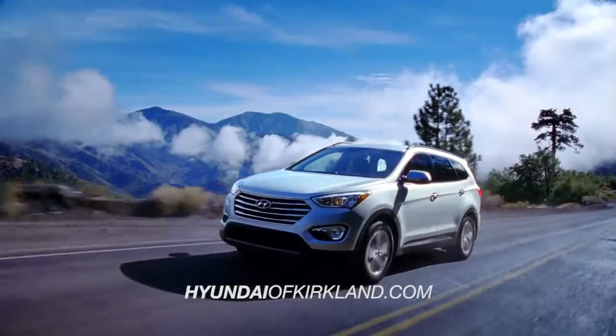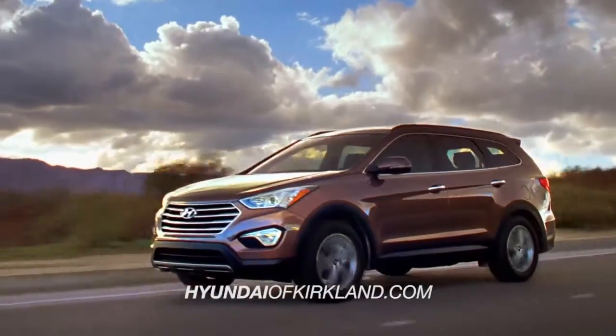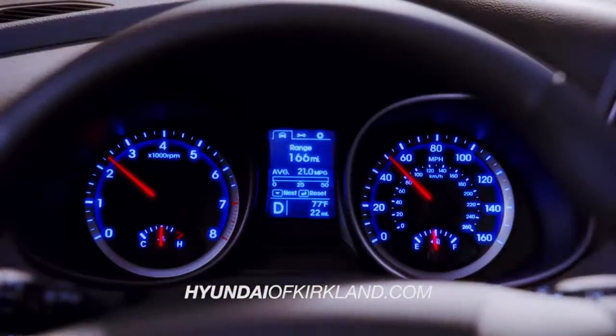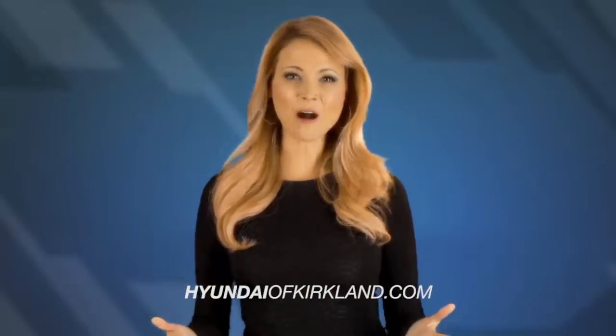As you can see, when it comes to the Hyundai Santa Fe, there is no competition. Loaded with countless features, the Santa Fe gives you more for your money.